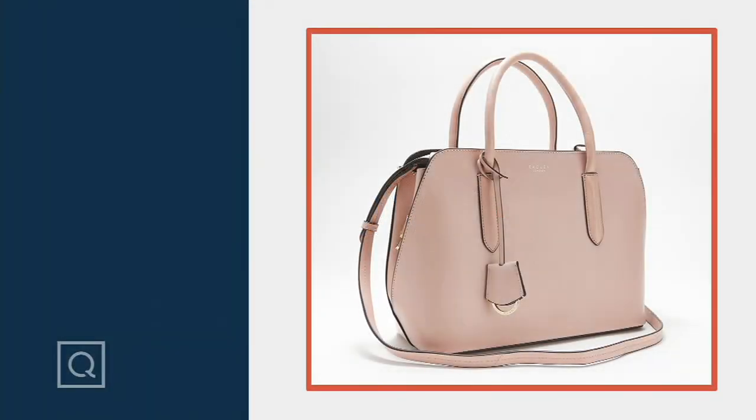I could talk about backpacks all day. All right — talk about sophisticated elegance.